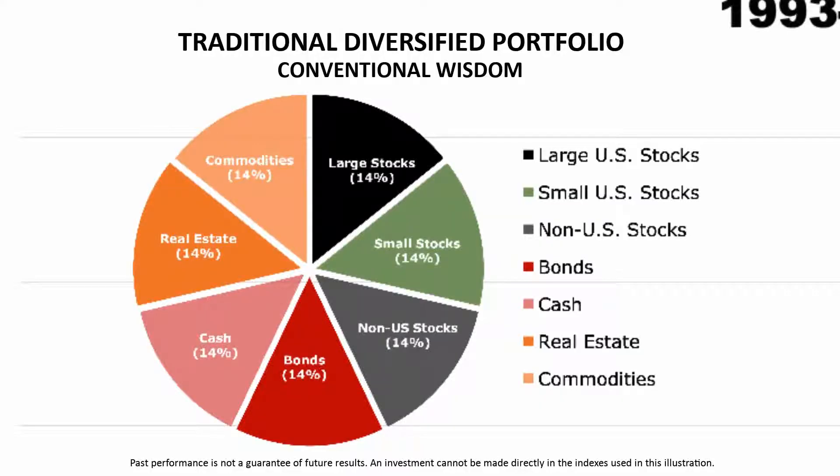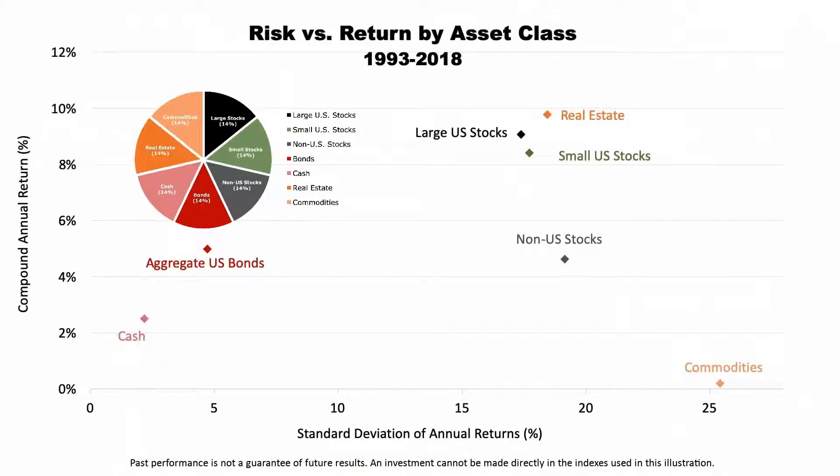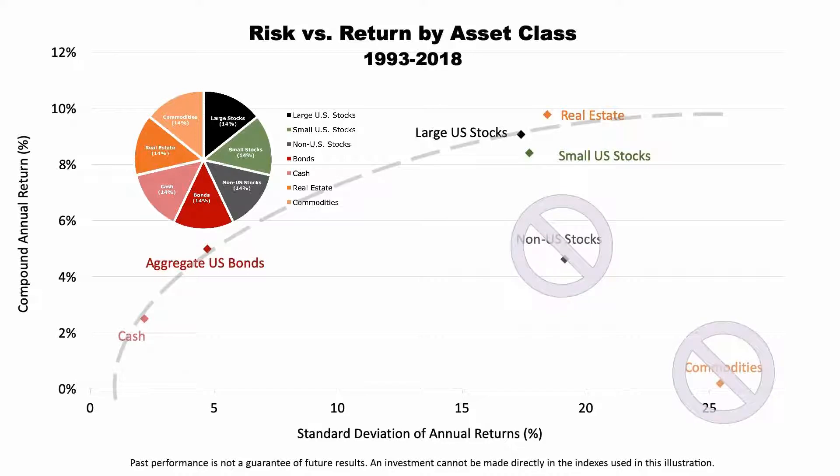Fritz recently began speaking about a strategic shift in investing that departs from conventional wisdom. In a nutshell, academics and institutional investors since the 1970s have maintained that diversifying into a portfolio of assets that included foreign stocks and commodities would enhance portfolio risk and return. However, over the last 25 years, two asset classes — foreign stocks and commodities — have fallen way off the efficient frontier.